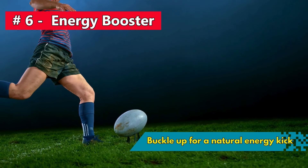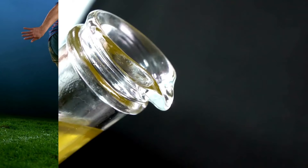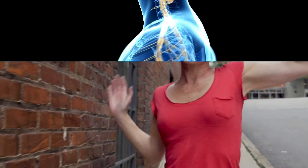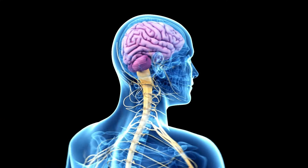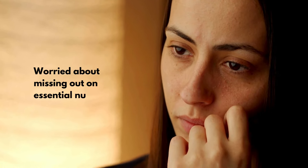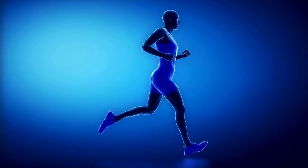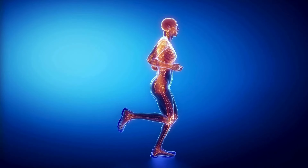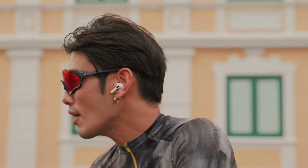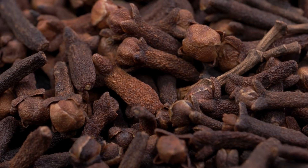Number 6: Buckle up for a natural energy kick with clove water, the caffeine-free and surprisingly tasty way to jumpstart your day. The essential oils in clove, like eugenol and acetyl-eugenol, crank up your energy and alertness levels. They also amp up blood circulation and oxygen supply to your brain, keeping you sharp and on point. Clove water's got a rich supply of vitamin C, calcium, and iron — all crucial for keeping your body running like a well-oiled machine. Say ta-ta to energy drinks and sketchy supplements. No funky side effects or artificial ingredients — just natural, safe, and packed with health perks.